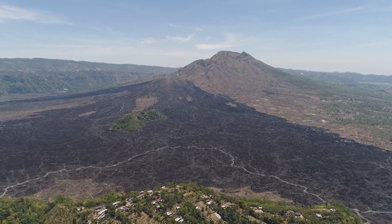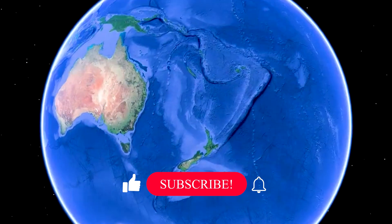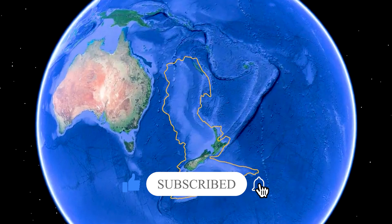And on that note, we have come to the end of this video. Let us know in the comments if you believe Zealandia exists. Don't forget to like, subscribe, and turn on the notification bell.